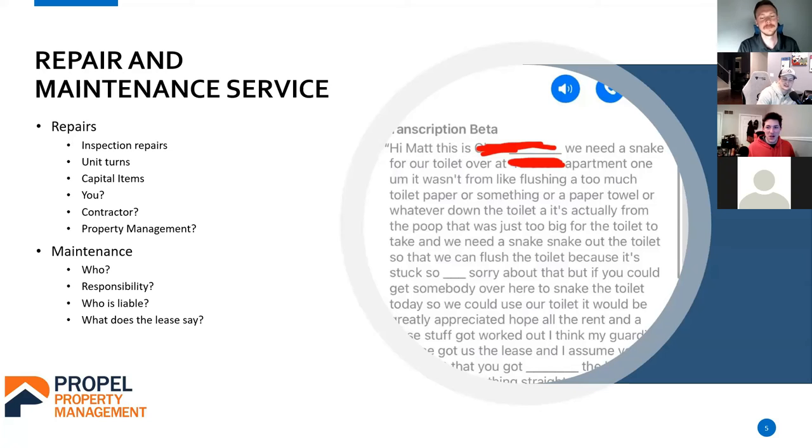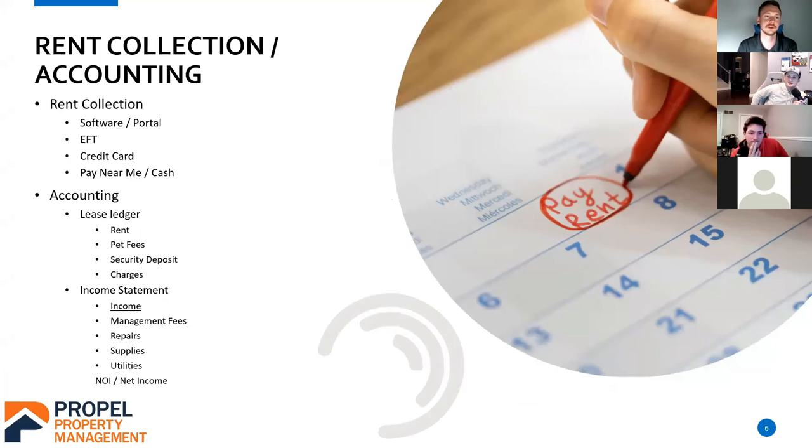Host: You're just so clear, man — this is a great presentation. Matt: I appreciate it. We'll keep moving. If you've got any questions, just cut me off. This is a presentation but it can be a conversation too. Host: Chime in when you have questions — just cut Matt off if you think of something. Matt: Now the fun part — rent collection. After all the repairs and placing a tenant, we want to get paid. I'm going to keep this one short and sweet because rent collection and accounting alone could be its own presentation.